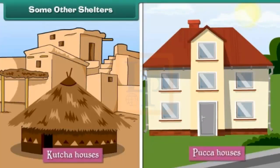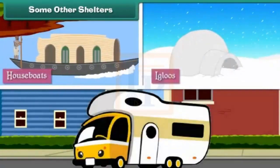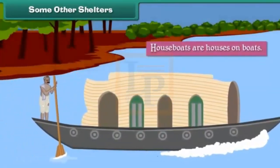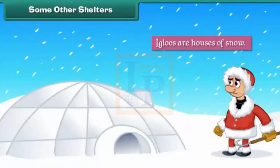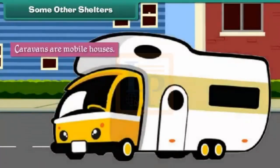Apart from katcha and pucka houses, there are some other forms of shelter. Houseboats are houses on boats that float on water, found in Kerala and Kashmir. Igloos are houses made of snow, built by Eskimos and found in Greenland. Caravans are mobile houses with wheels that can move from place to place, used by gypsies who wander from place to place.